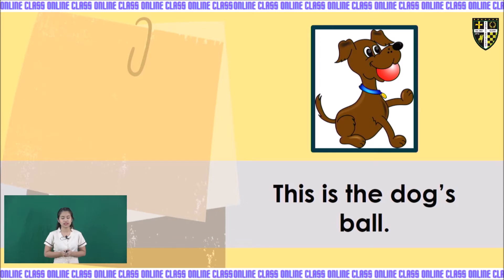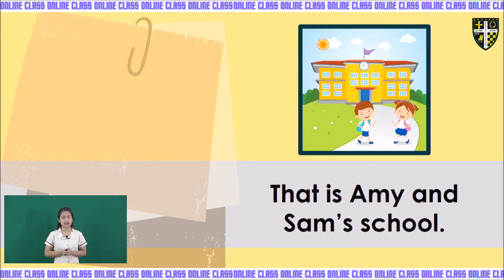Next one: this is the dog's ball. Repeat after me: this is the dog's ball. And the last one: that is Ami and Sam's school. Repeat after me: that is Ami and Sam's school. So, that is our reading drill for today.